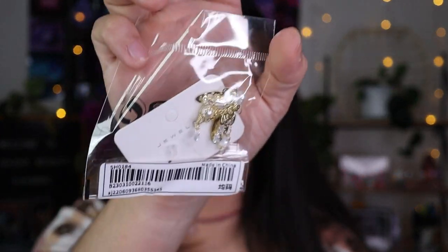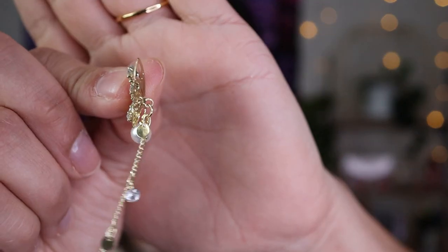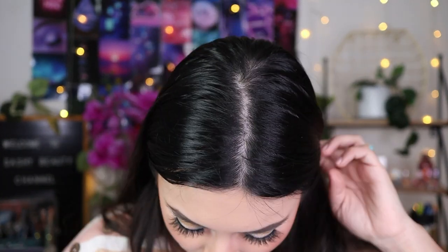I also got these dangling butterfly earrings but they look broken — the little stick part is missing. That sucks because SHEIN doesn't take returns on jewelry. I really wanted to wear these — it's so sad that they came broken.